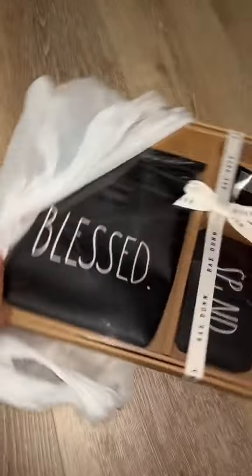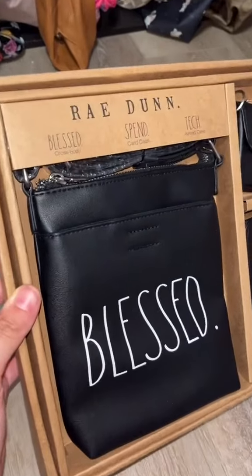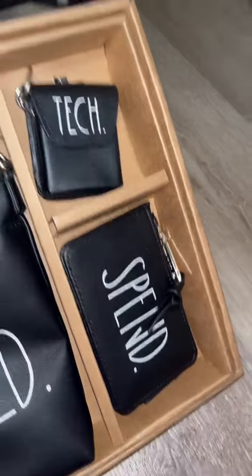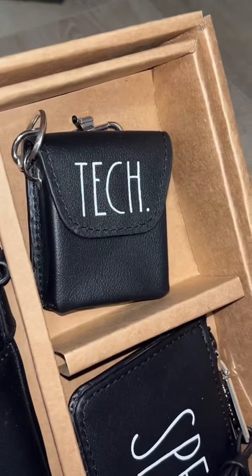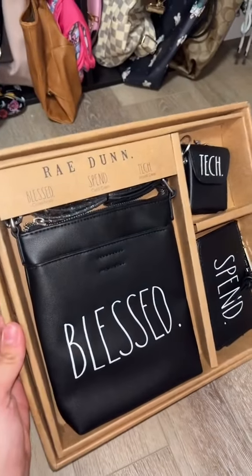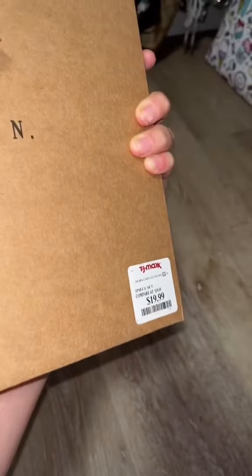The last thing that I got for myself — I've never seen anything like this at TJ Maxx before. It is a little crossbody that says 'blessed,' a little wallet that says 'spend,' and a little AirPod case that says 'tech.' This is the cutest set ever and I think it would be perfect if I was traveling. This was a great deal — only $19.99.